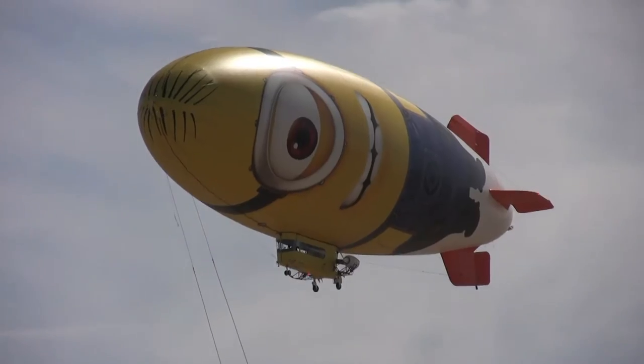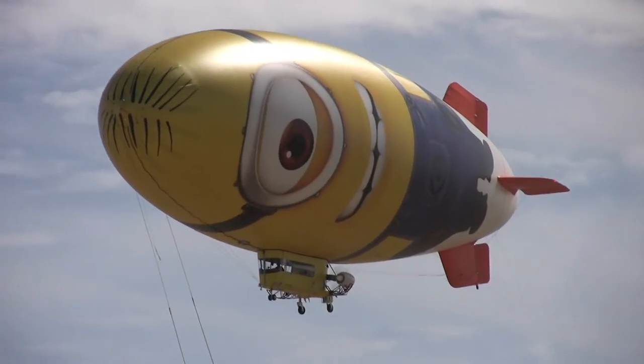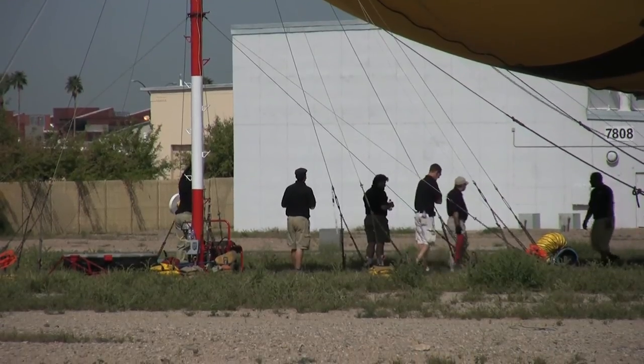From here we're going to travel to points east. We do about 250 to 300 miles a day. When we arrived here, our ground crew set up the mooring site that you can see here — we call this our safe harbor.